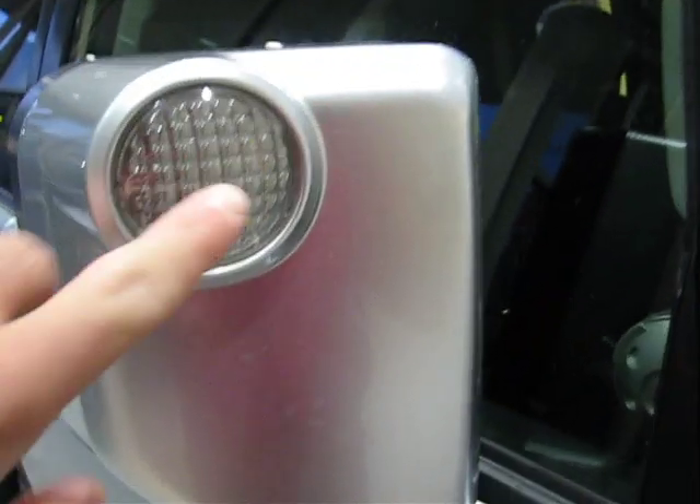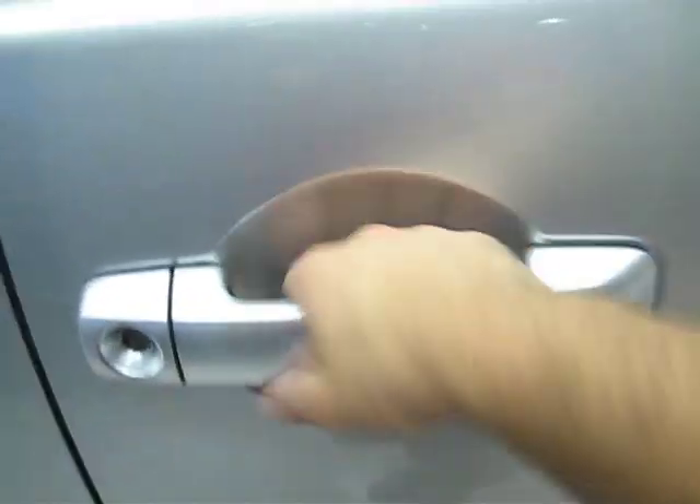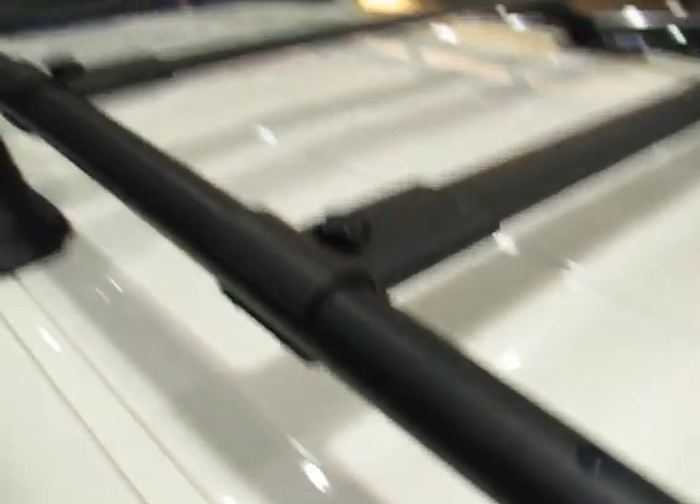It's got running boards on the side, with little running lights in there. Rugged door handles — this thing really is an off-road machine. I need to open the door, climb up, and show you this roof rack.